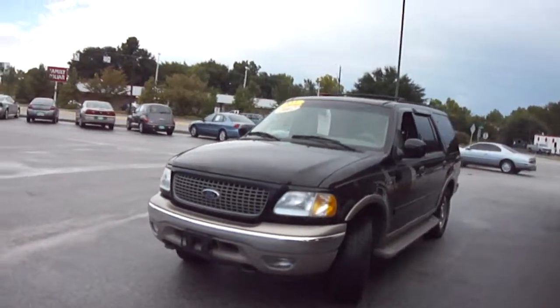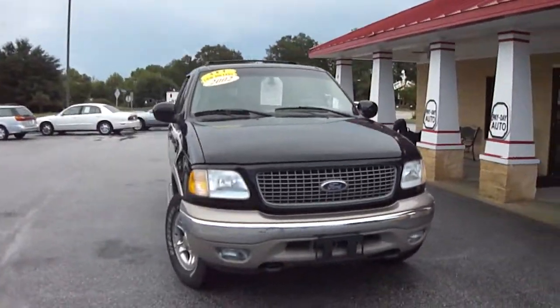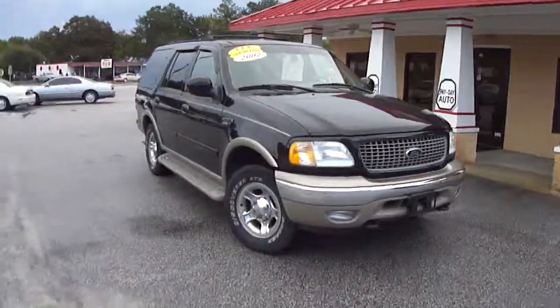I encourage you to contact Jason Stone here at Payday Auto Sales. The number to call is 803-934-0434. Make sure to ask for Jason Stone.